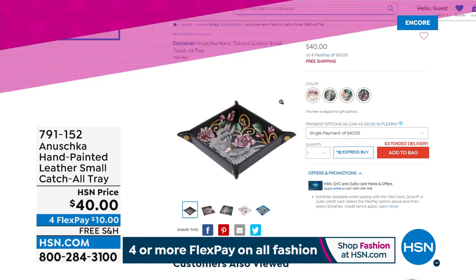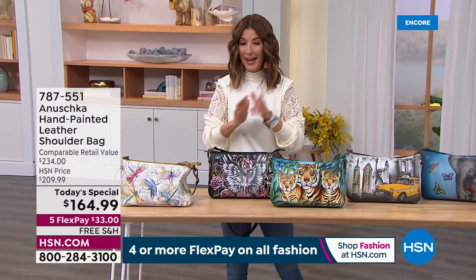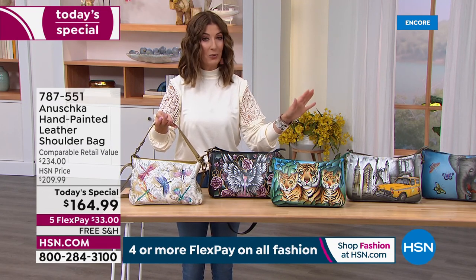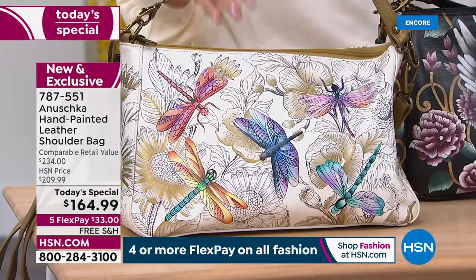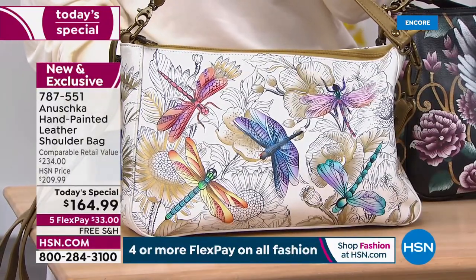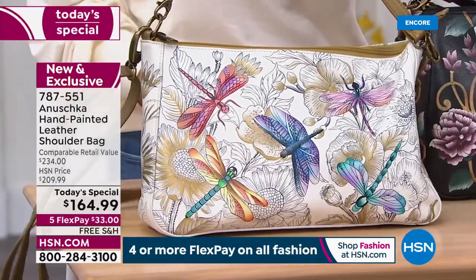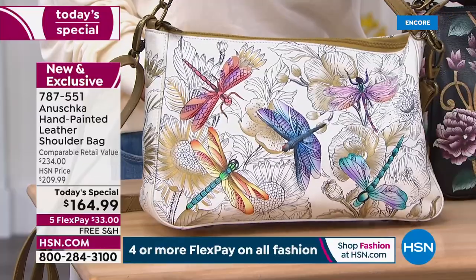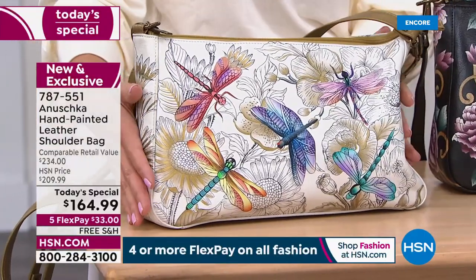It is a new season, a new year — that means new artwork and a new excuse to buy an Anushka bag. We started with about 1,400 in the Dragonfly, and we have 900 left — almost half gone for the entire day. So do not wait. Go online to hsn.com or type in item number 787-551. This is that beautiful Guardian Angel with a brand new backdrop, one of our most popular iconic designs.